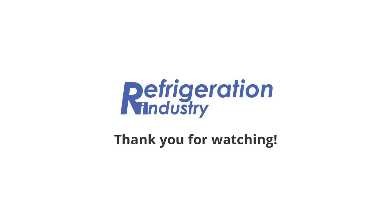That's all. Share the news with your friends. Follow Refrigeration News on social networks. Please find the links below.